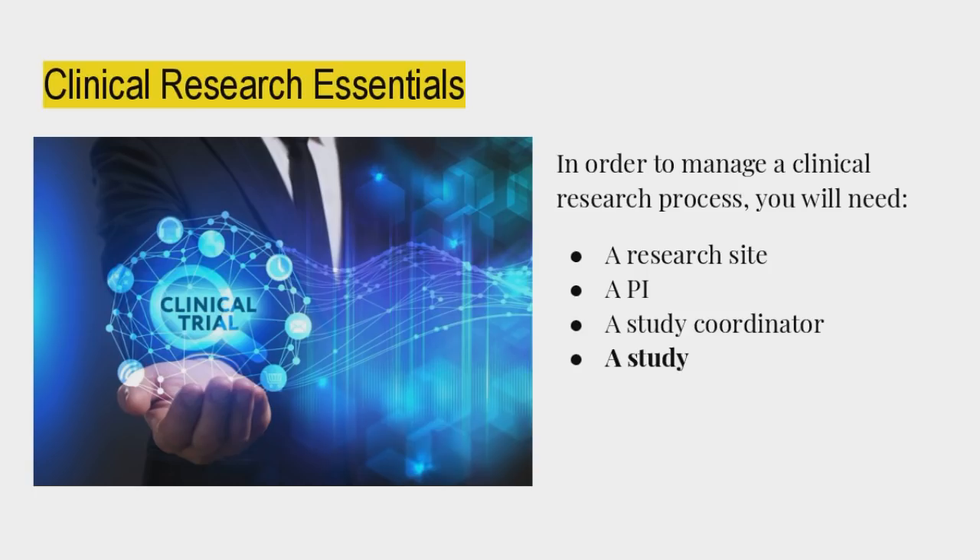Clinical research essentials: in order to manage a clinical research process, you will need a site — this is the minimum. A site, a PI, a study coordinator, and most importantly, a study. You need patients too, because without patients you can get up until after the SIV, but after that, whether you want to make money or not as a research site, it all depends on getting those patients in there.